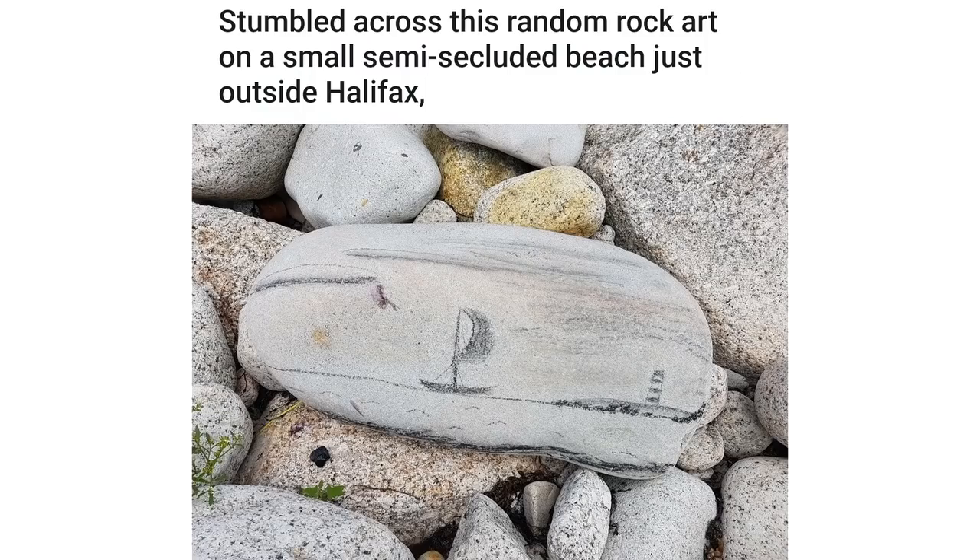Stumbled across this random rock art on a small semi-secluded beach just outside Halifax, Nova Scotia, Canada. This blade of grass drawing a circle in the wind.